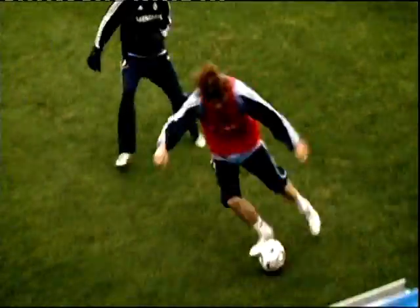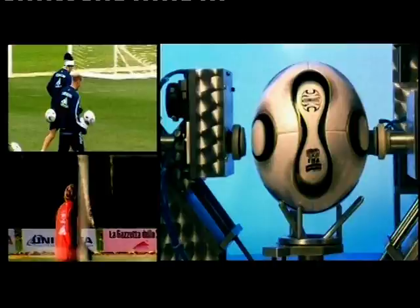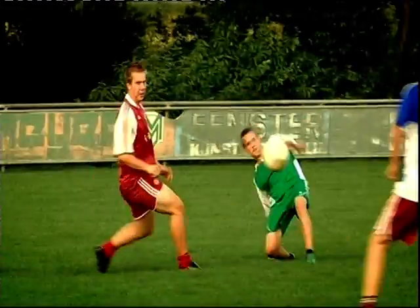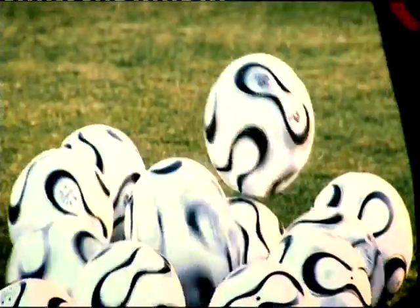Top soccer players earn so much money, it's a wonder they don't employ someone else to play the game for them. And in a World Cup final, they expect that round thing they hoof around the park to be every bit as perfectly formed as they are. So how do they design the most technically advanced football ever for the world's biggest sporting fixture? Soccer, football, the beautiful game — it's quite simply the most popular sport on earth. The obsession began 150 years ago when a bunch of upper-class English schoolboys decided to spend the afternoon kicking an inflated pig's bladder.